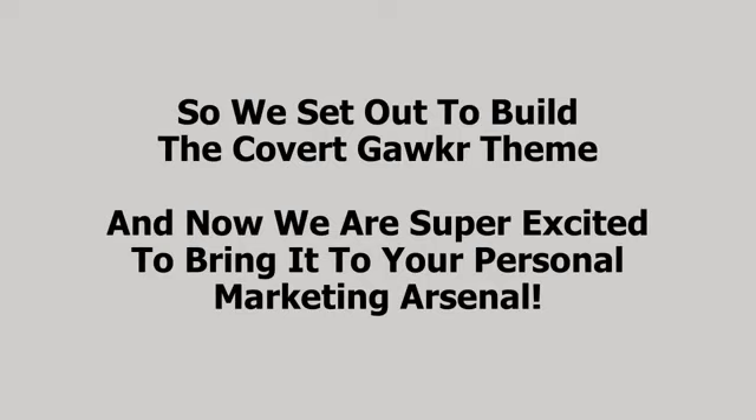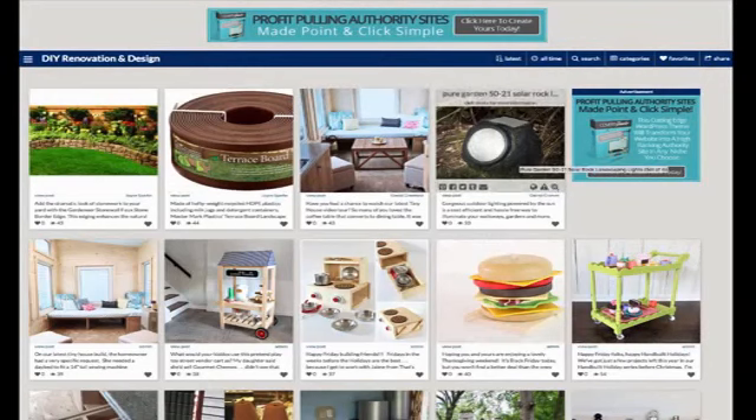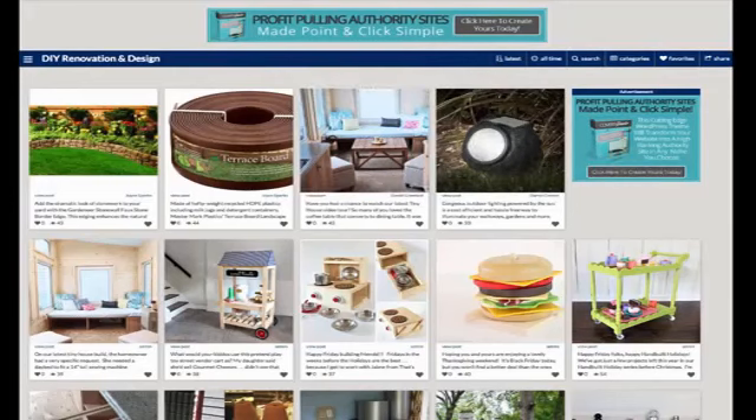Let's go in and have a look at exactly how Covert Gawker looks and what it can do. Here we are on my test site built with the new Covert Gawker theme. I built a site here in the do-it-yourself renovation and design niche, but of course you can use the theme in any niche you want. The first thing you'll notice is that this looks exactly like Food Gawker — it has the same functionality. These posts are all blog posts, Amazon products, or something else, but they're all from other sites. There's nothing I've written. I'm curating here, presenting this in a nice visual form for my visitors and members to find what they need in this niche.